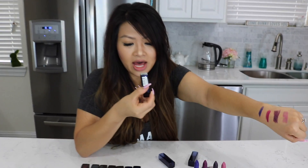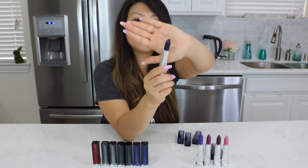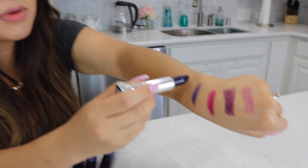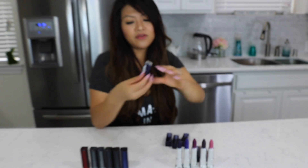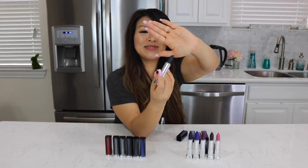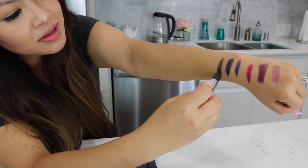Next up, we have Midnight Blue. I guess this is more blue. This is dark. Let's try that on my arm — it's a little bit darker. Next up, we have pitch black. Okay, here we go, it's pitch black. Let's try that one. It's dark.